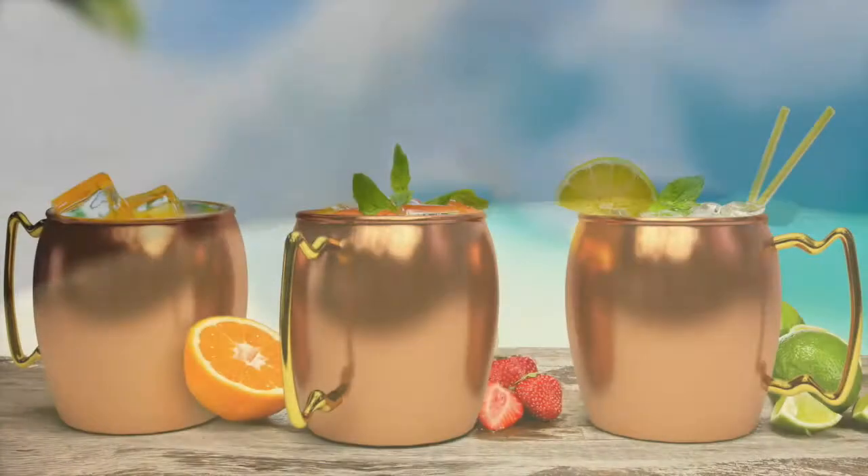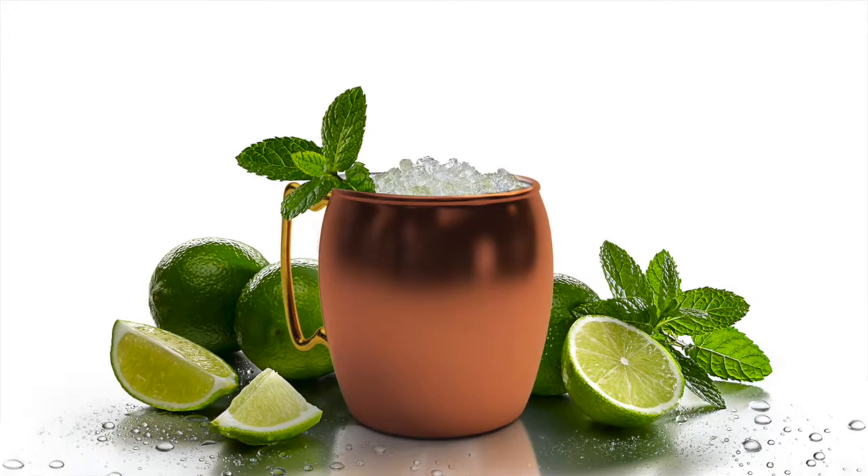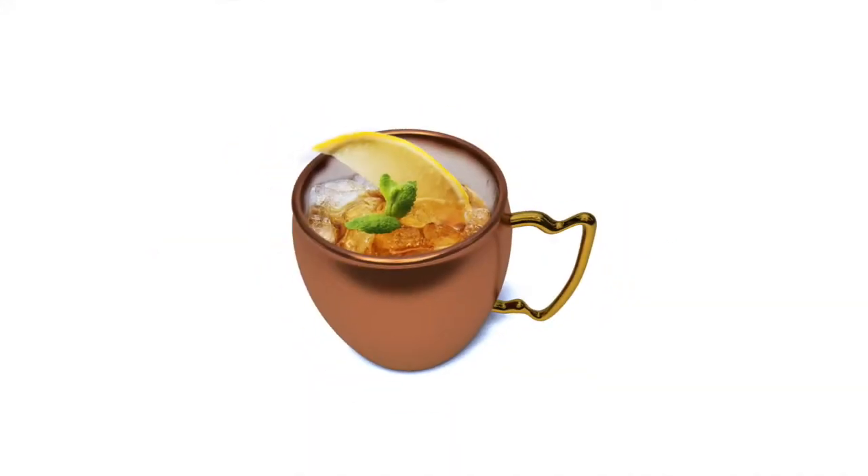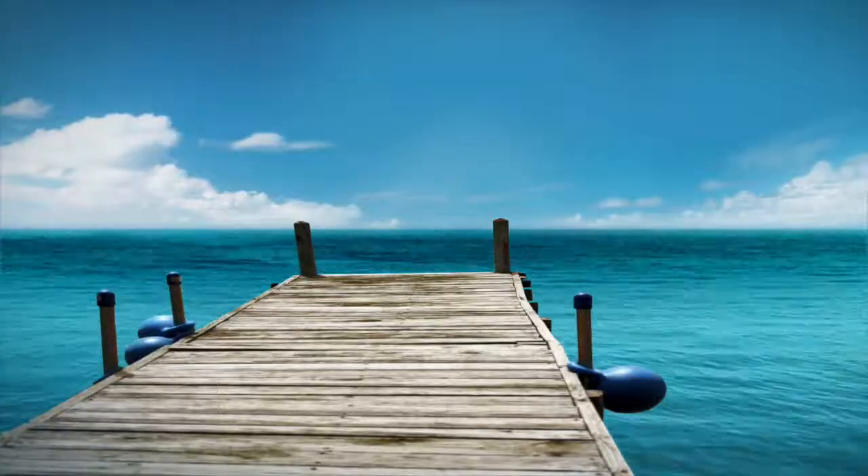Enjoy icy drinks in our luxury Bouchou Copper Mule Mugs. Enjoy a traditional Moscow Mule, your favorite cocktails, or some beer. The Bouchou Copper Mugs keep your drinks at the perfect refreshing temperature.